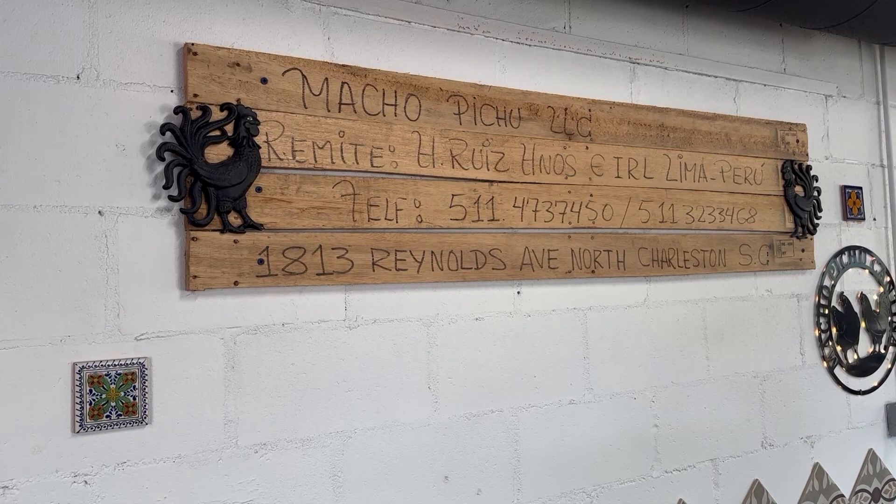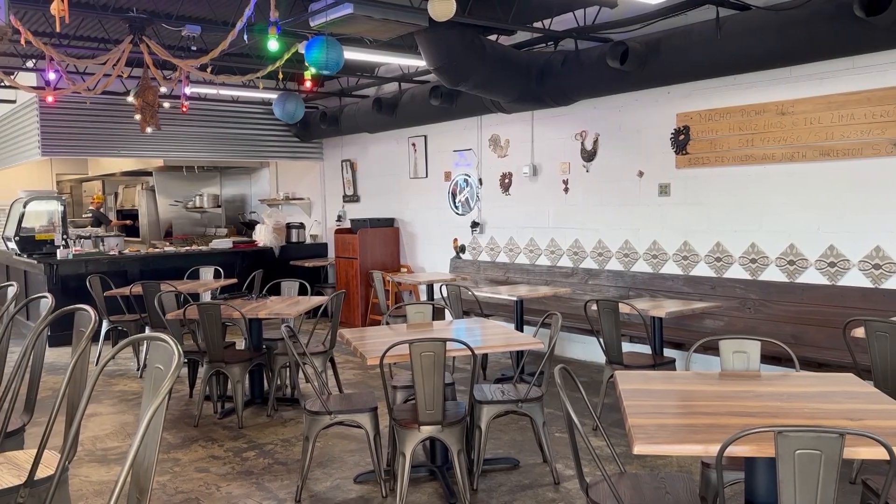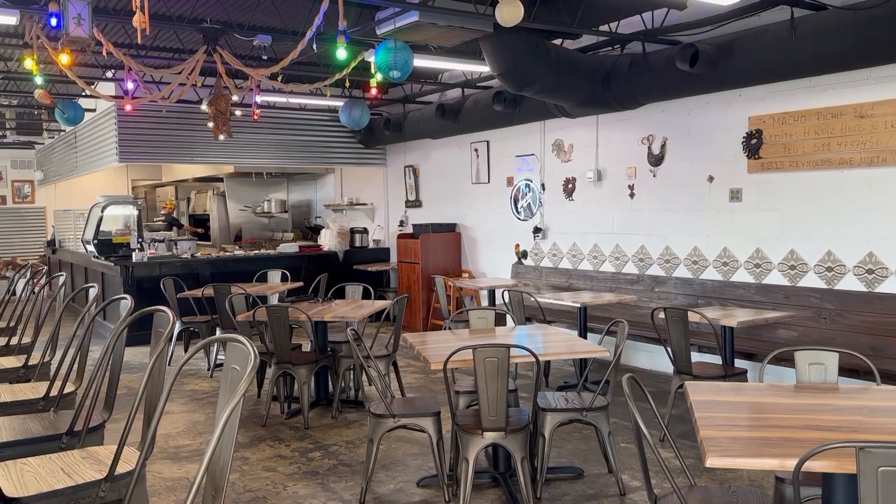Tucked away on Reynolds Avenue in North Charleston, you'll find Macho Pichu and be transported by flavor to South America. I asked Chef Ryan Dalray what makes them so special.